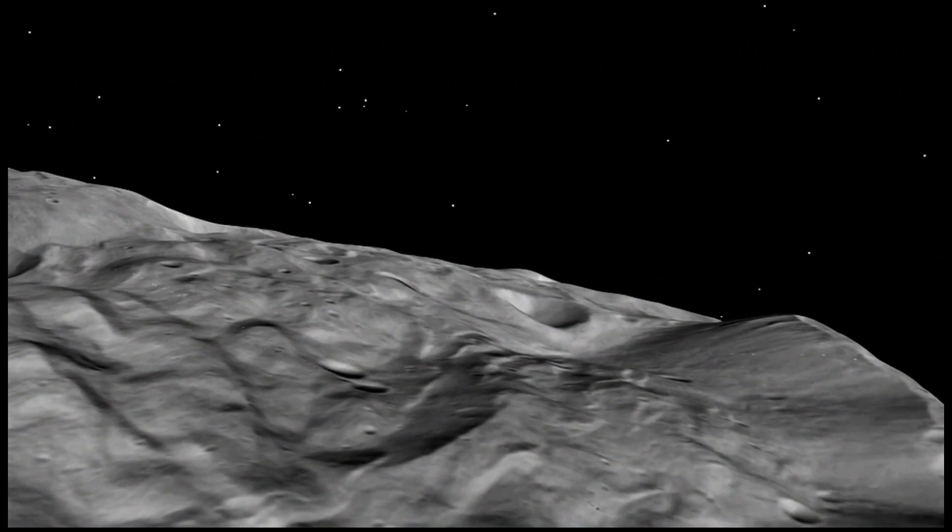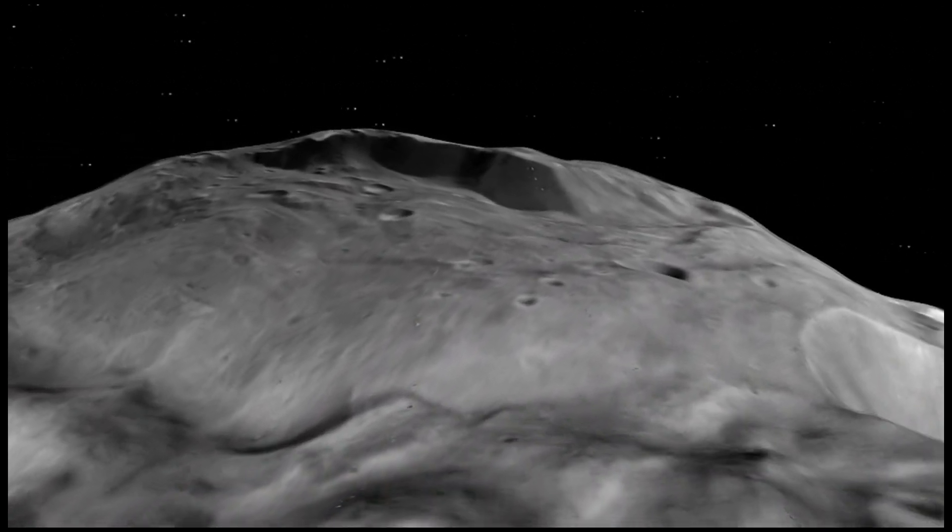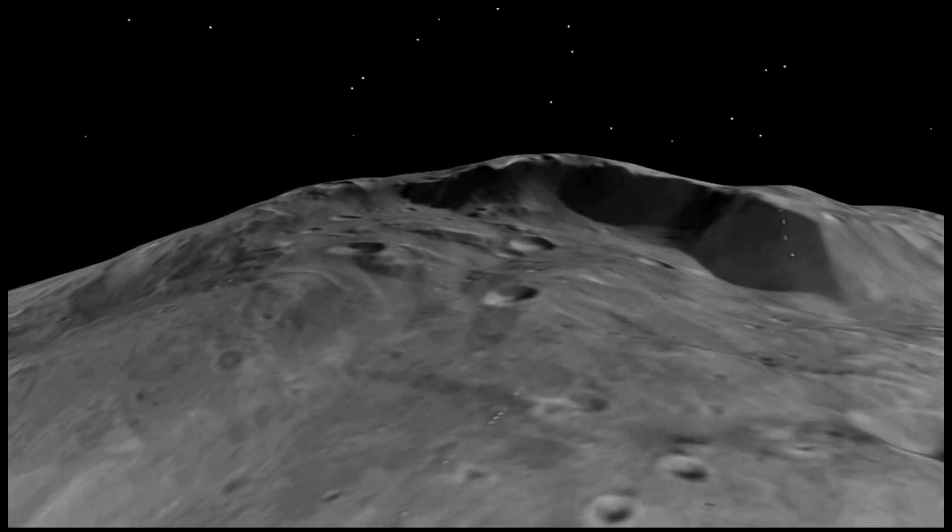Flying over this feature, we see large cliffs, deep grooves, and many types of lineaments on the surface.